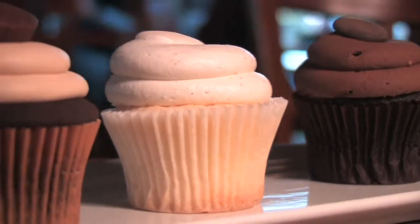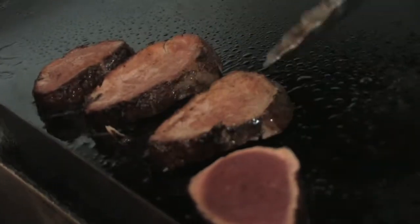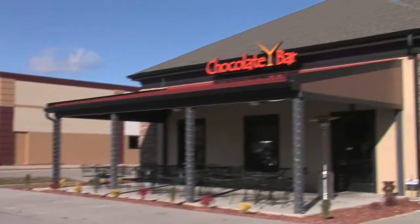Right now on Secrets of Louisville Chefs, a chocolate lover's paradise. Everything's better with chocolate. We're learning the secrets to signature dishes at Louisville's Chocolate Bar.